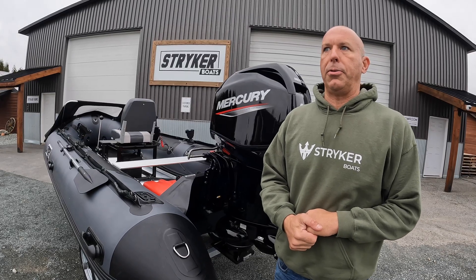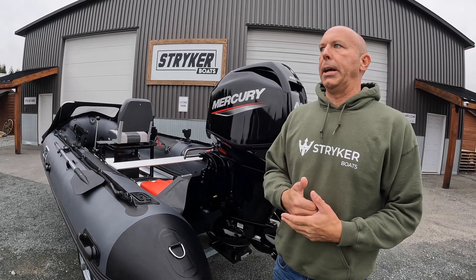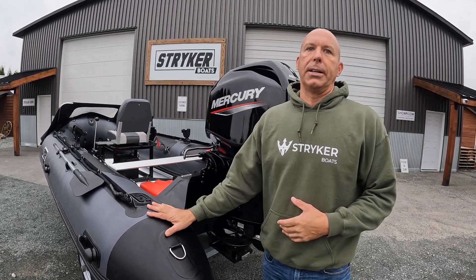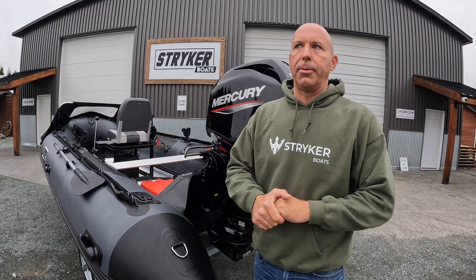But the Pro model boat for most users is really going to check every box — it's an incredible product and we know you're going to love it. Thanks for watching, guys. We're excited about what we're bringing to the table for '23.